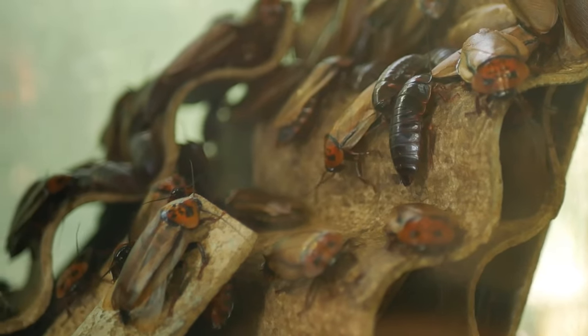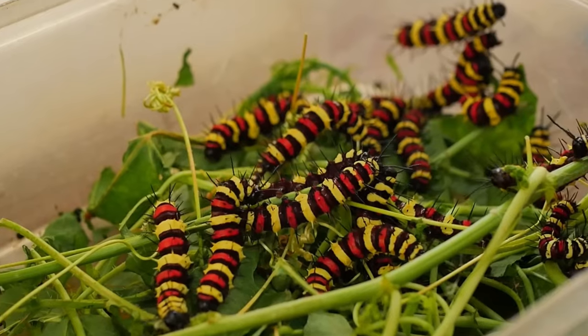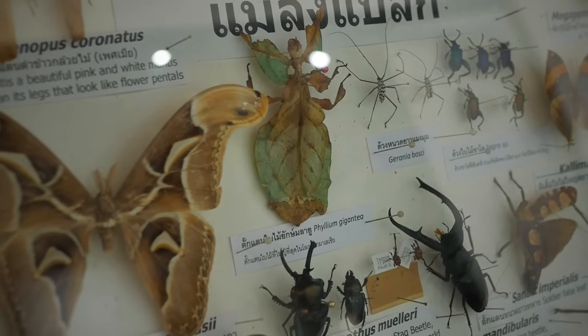Everyone knows that Thailand has a lot of crazy bugs and snakes, but most tourists actually won't see many, if at all, unless you really go looking for them.